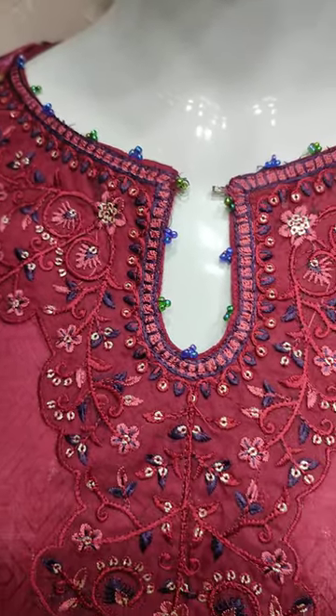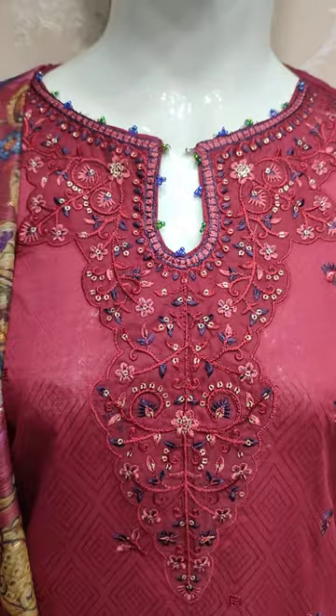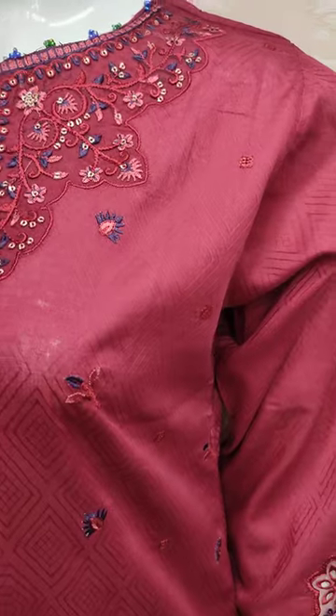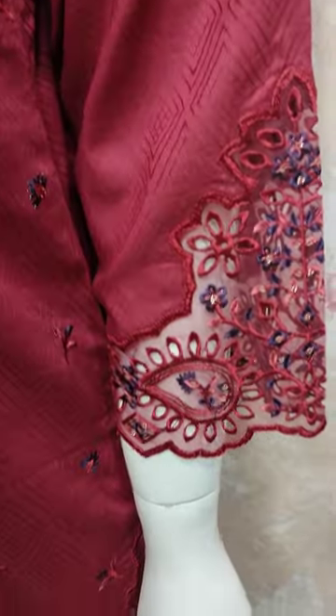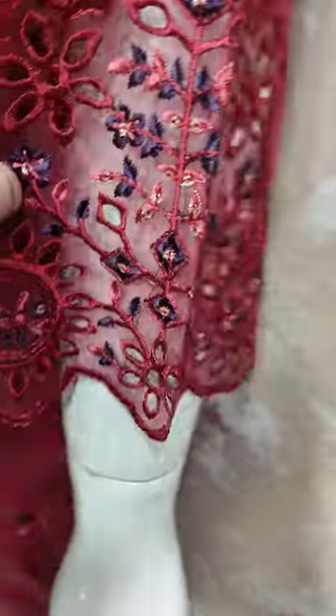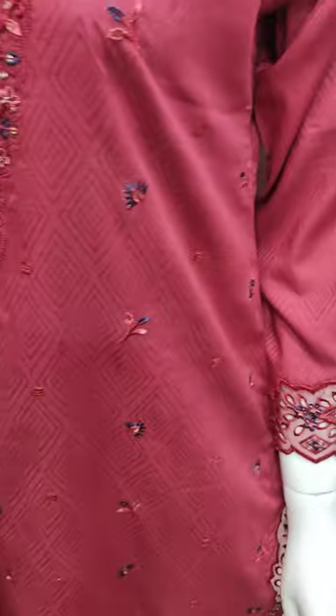Embroidered neck, sequin touching and handwork. Summer cotton fabric. These are embroidered sleeves. There are three-quarter sleeves.